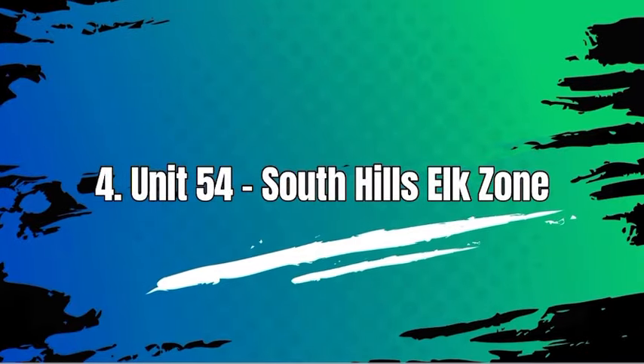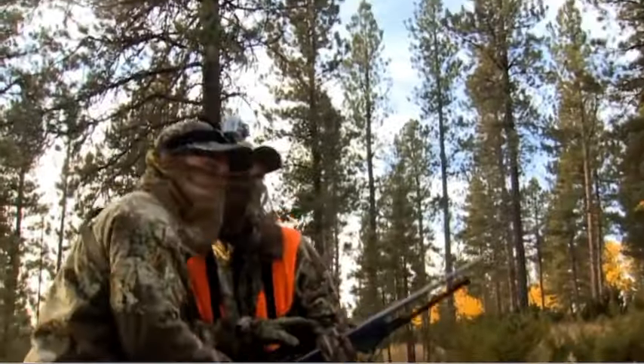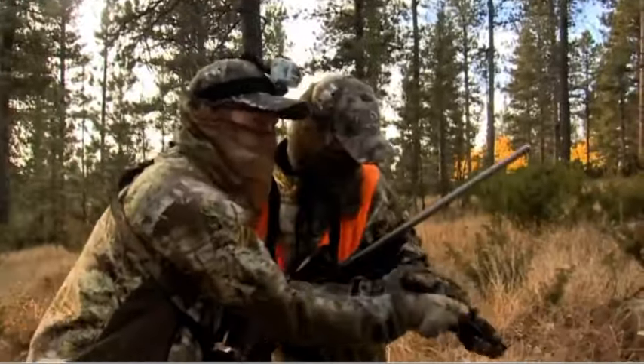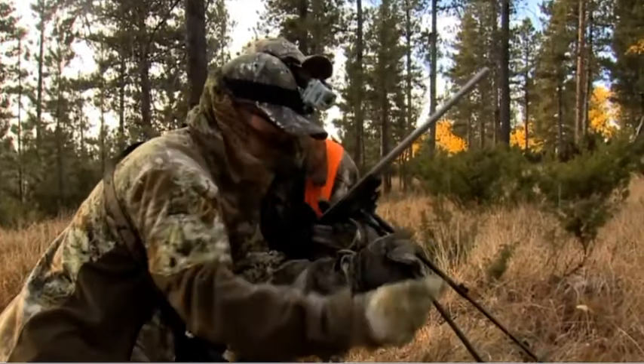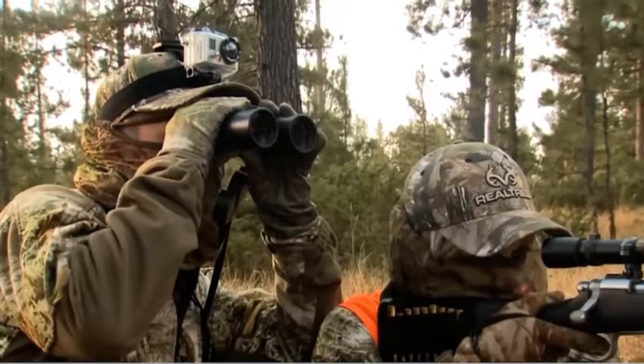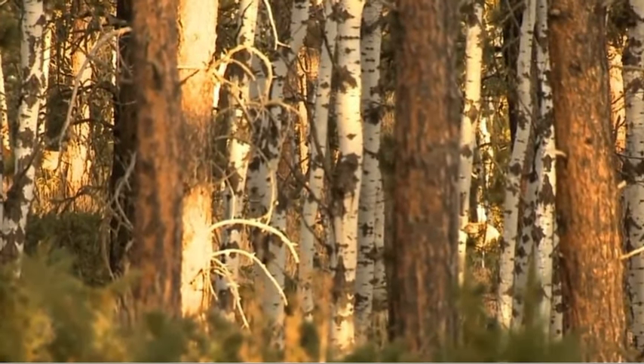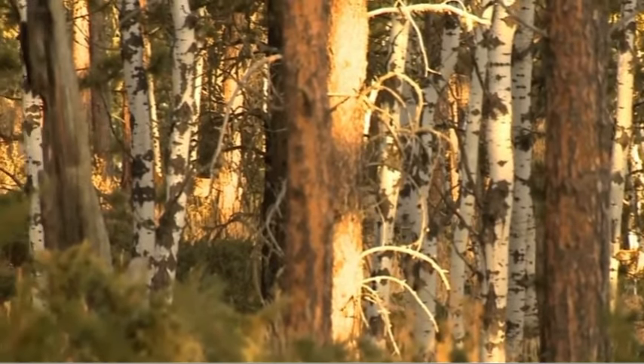Number 4: Unit 54, South Hills Elk Zone. The best hunting seasons in Unit 54 can vary depending on the specific game species you are targeting. Typically for elk hunting, the archery season in early September and the rifle season in October are popular choices. The unit covers those portions of Cassia and Twin Falls counties within the following boundary.